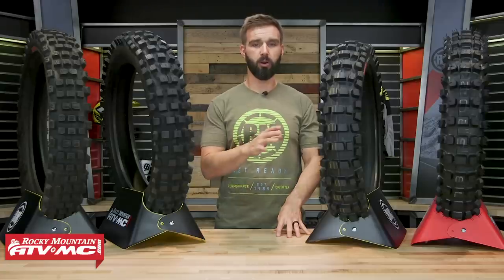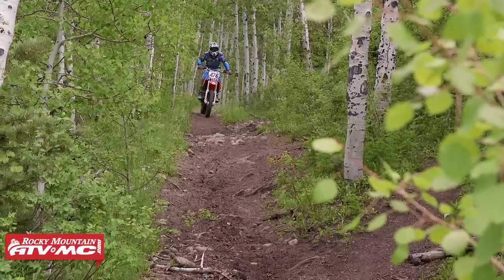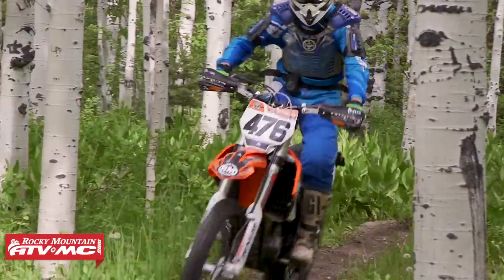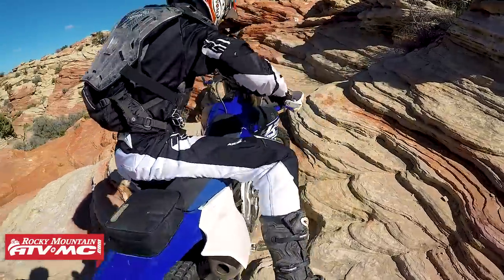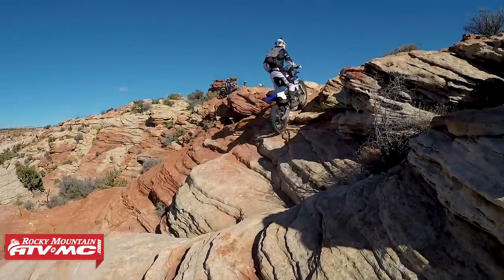It actually wasn't too long ago where it wasn't uncommon to see off-road trail riders using trials tires. The reason they would use a trials tire is because they utilize a soft, sticky rubber compound that gives amazing traction, and they also have a softer sidewall construction, so when you're riding on it, it will flex and conform and bend to the shape of the terrain that you're riding on.